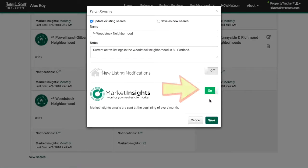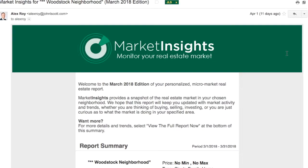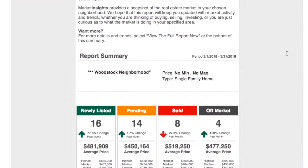Now just click Save and you're all done — it's that easy. Once a month, on the first of the month, you'll receive an email containing your market insights report.